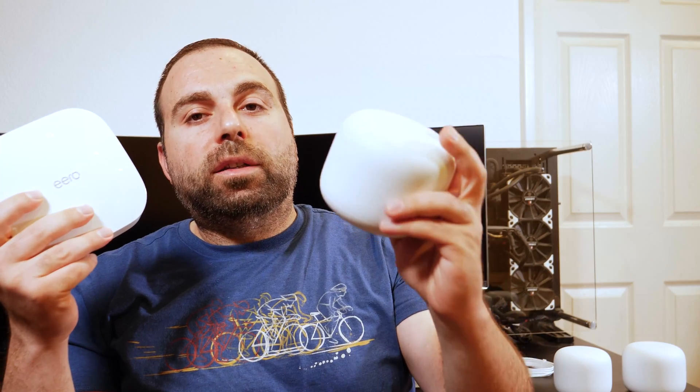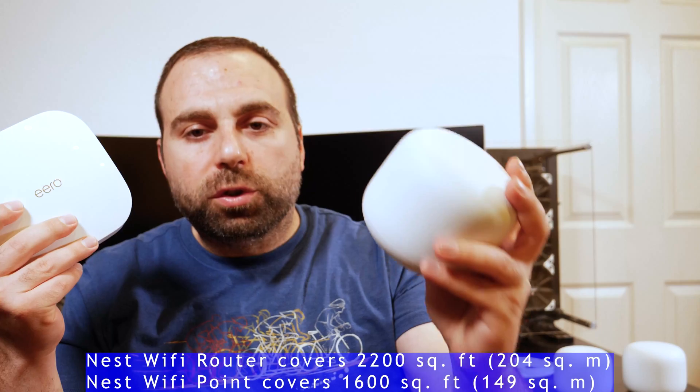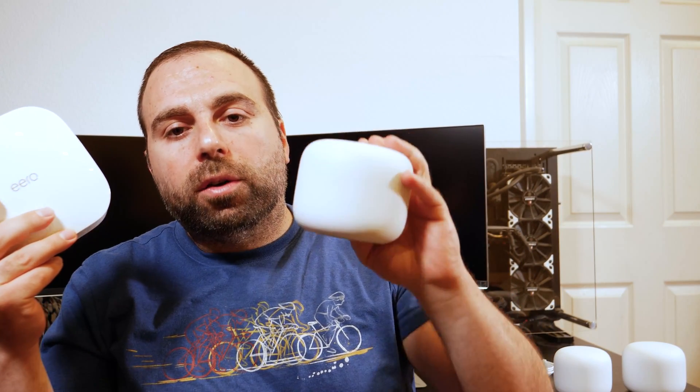The Nest Wi-Fi, according to Google, covers up to 2,200 square feet or 204 square meters of coverage. And again, that's on an individual router, so if you add another one, you're going to increase that range.